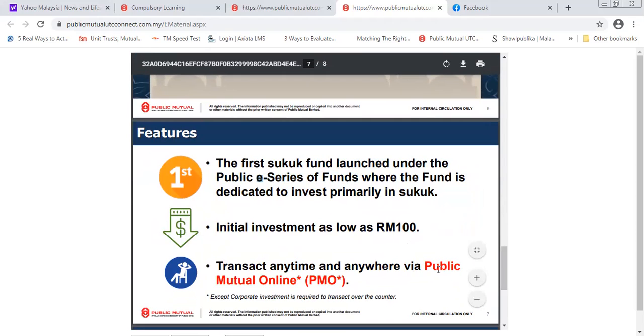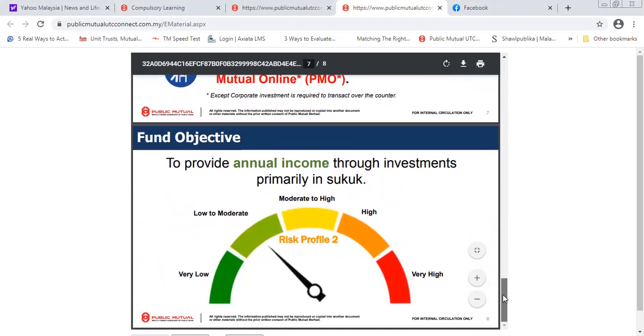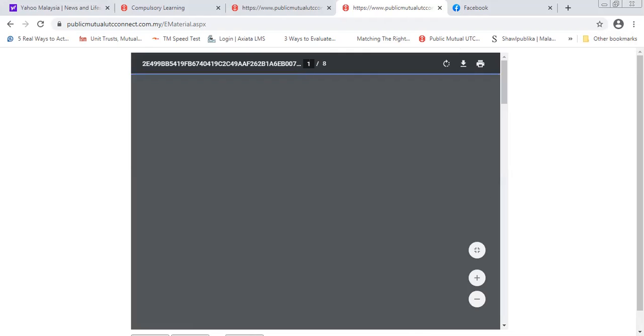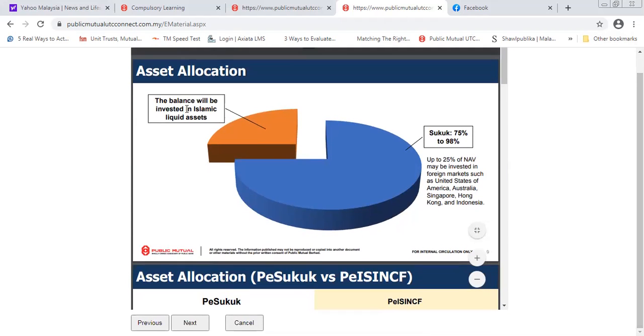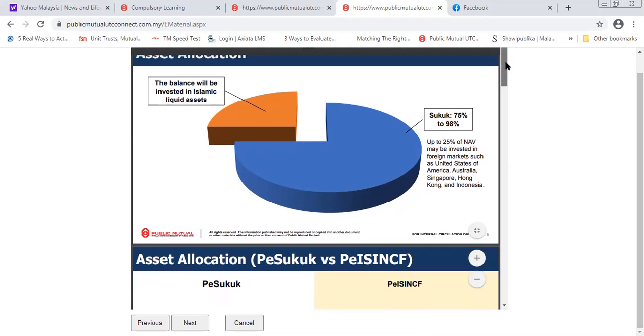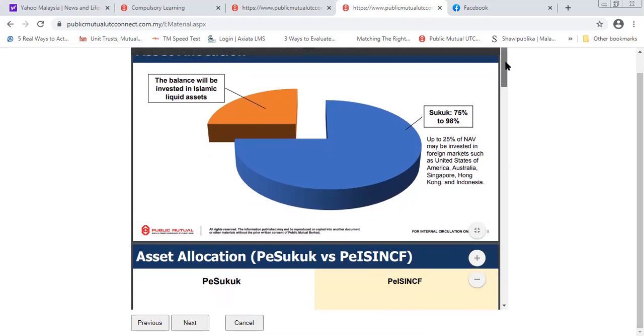Because of Public Mutual's online platform, you can transact at any time, anywhere, and through any device. The main objective of this fund is to provide annual income through investments. The risk profile is low to moderate — comparable to fixed deposit. The asset allocation is balanced, investing primarily in Islamic liquid assets and Sukuk — about 75 to 98 percent in Sukuk — with up to 25 percent potentially invested in foreign markets such as the US, Australia, and others.